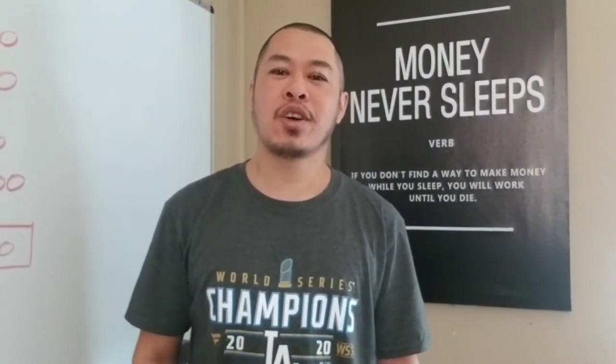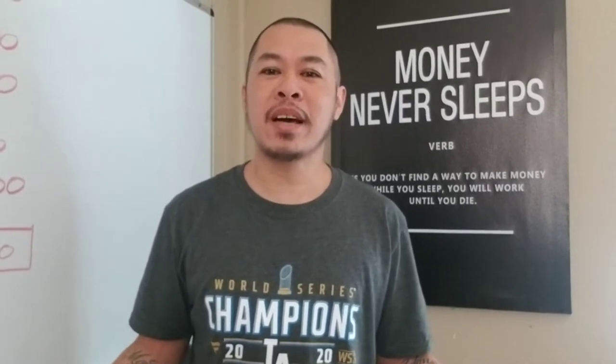Hey guys, Jimmy H here with Jimmy H Investing. How are you guys doing today? So when your tenant moves out, what are you going to do? What kind of expenses is it going to cost? How long is it going to take to rent the place back out? The screening process and getting a qualified tenant — it's going to be difficult.